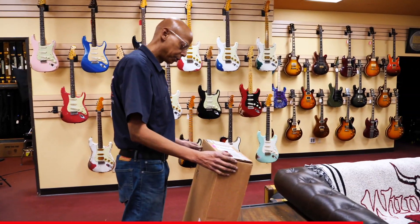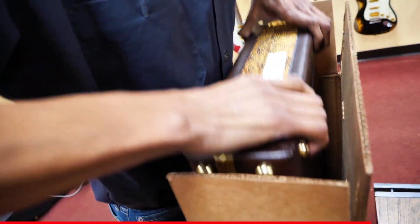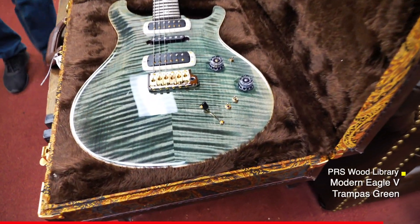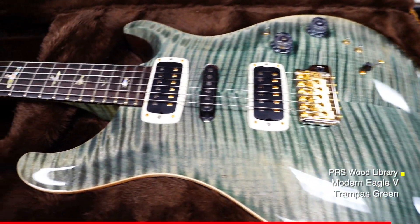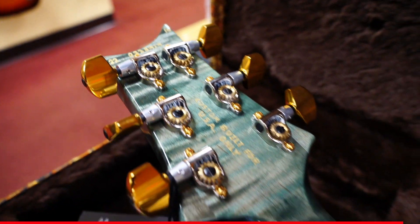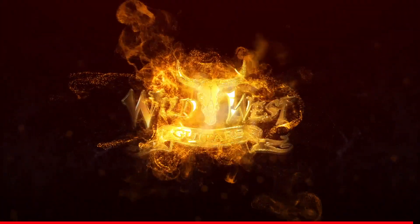And here's another arrival from the Paul Reed Smith Guitar Company — very nice, another Modern Eagle. We'll see you soon. Bye.